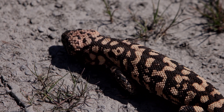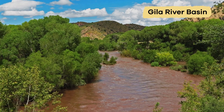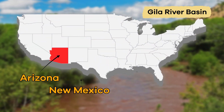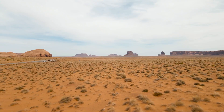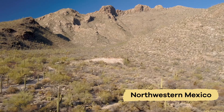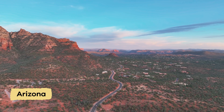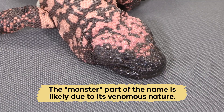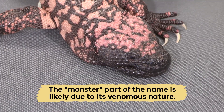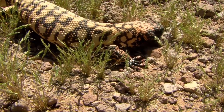The Gila Monster received its name from its primary habitat, the Gila River Basin in Arizona and New Mexico. They live in desert habitats in the southwestern United States and northwestern Mexico, especially in places like Arizona. The "monster" part of the name is likely due to its venomous nature, and sometimes folklore associating it with danger.